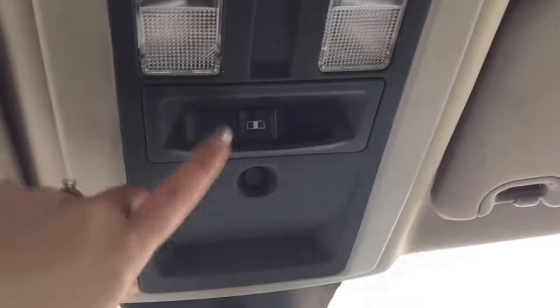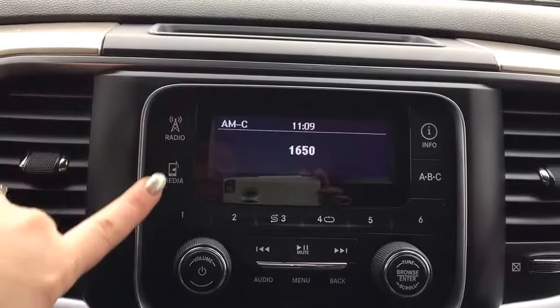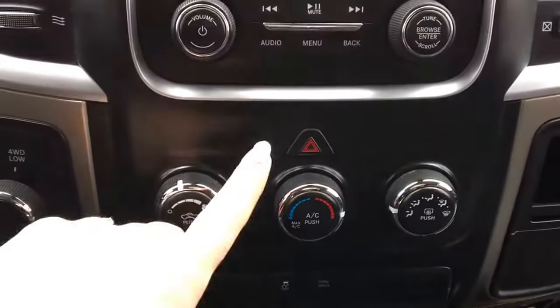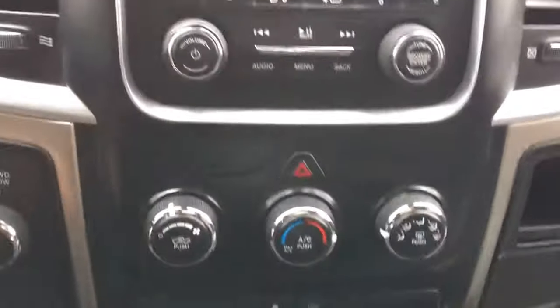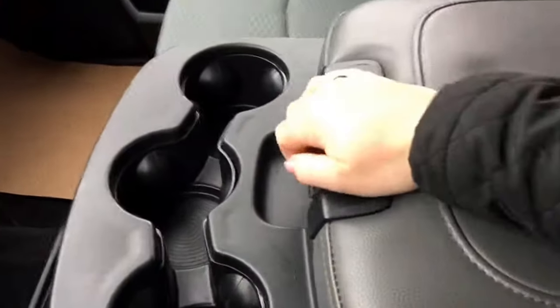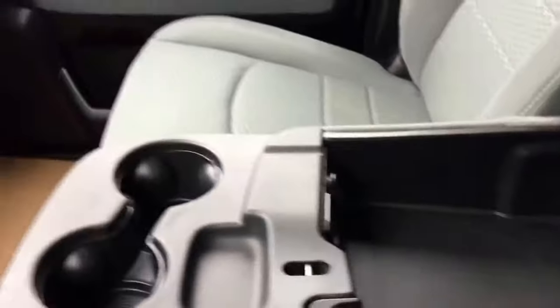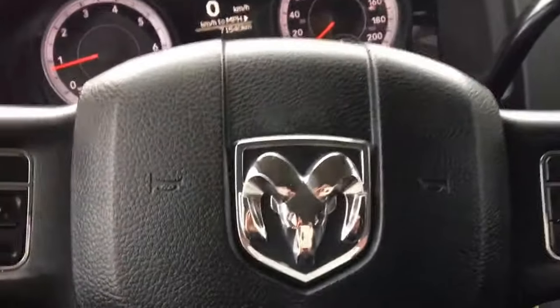Up at the top here we have your rear sliding window. A little bit further down we have your radio, with your AM, FM, satellite, and media options, your hazard lights, climate control, traction control and tow haul. Three cup holders and a great size center console which also holds your auxiliary, USB and 12-volt plug-in. This also does fold up to be a third seat at the front, and I will show you that when we get around the other side.